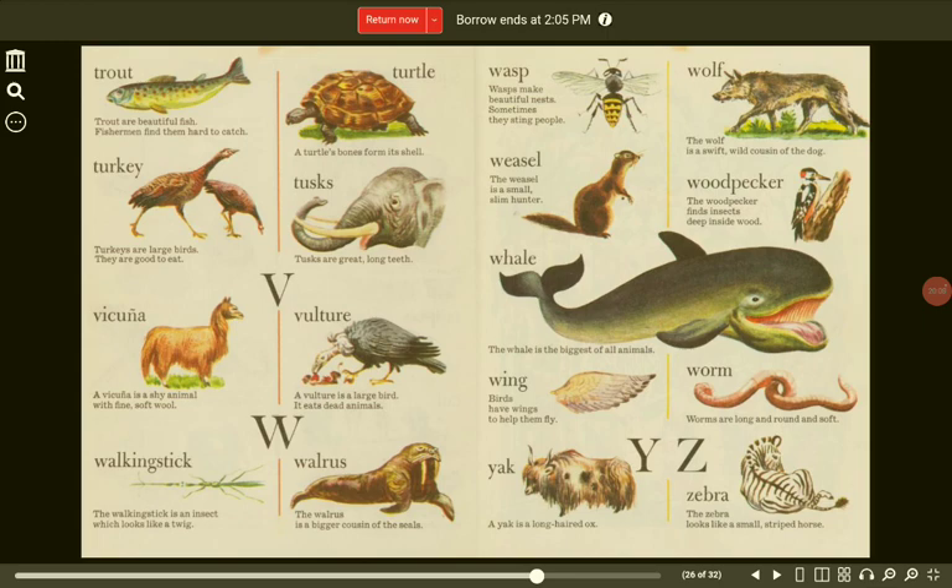Turkey. Turkeys are large birds. They are good to eat. Tusks. Tusks are great, long teeth. V. Vicuña. A vicuña is a shy animal with fine, soft wool. Vulture. A vulture is a large bird. It eats dead animals.